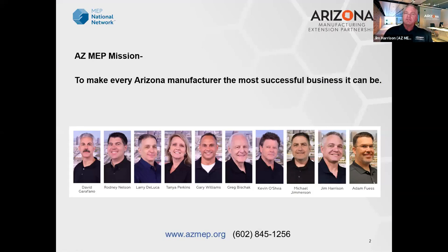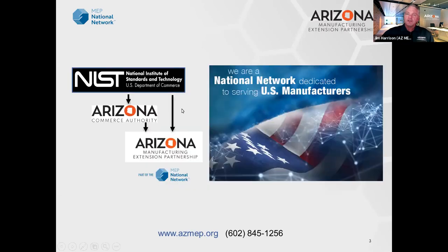Our mission is to make every Arizona manufacturer the most successful business it can be. Our team consists of mostly advisors — many of you may know one or more of us — along with our lead and office staff. We're a partially federally funded program overseen by NIST, the National Institute of Standards and Technologies. Here in Arizona, the Arizona Commerce Authority holds our grant, and we work operationally through them. We are measured by NIST on the impacts we bring to the clients we serve.